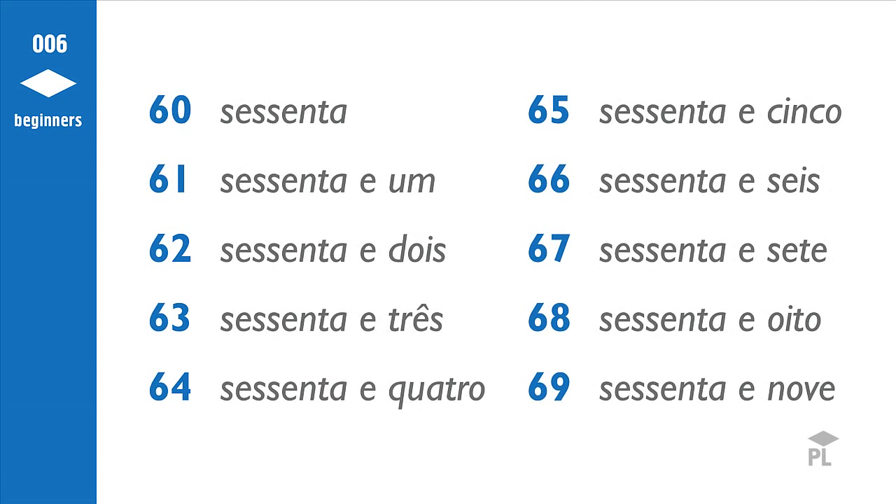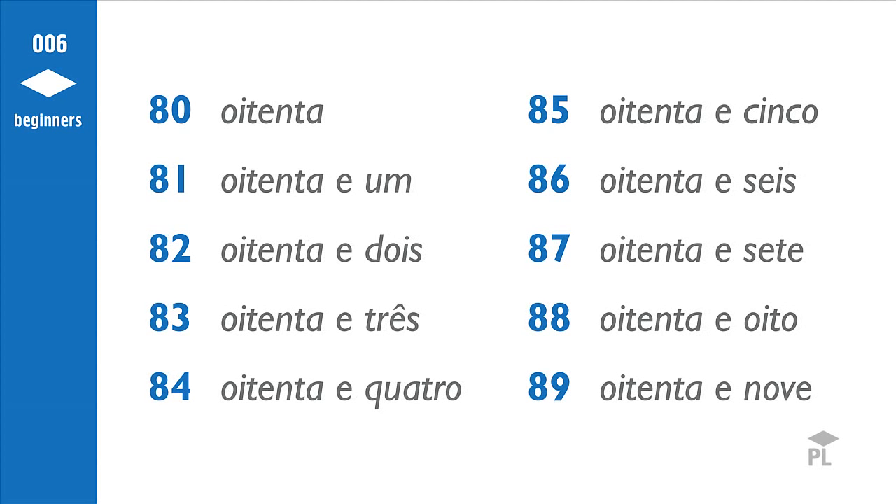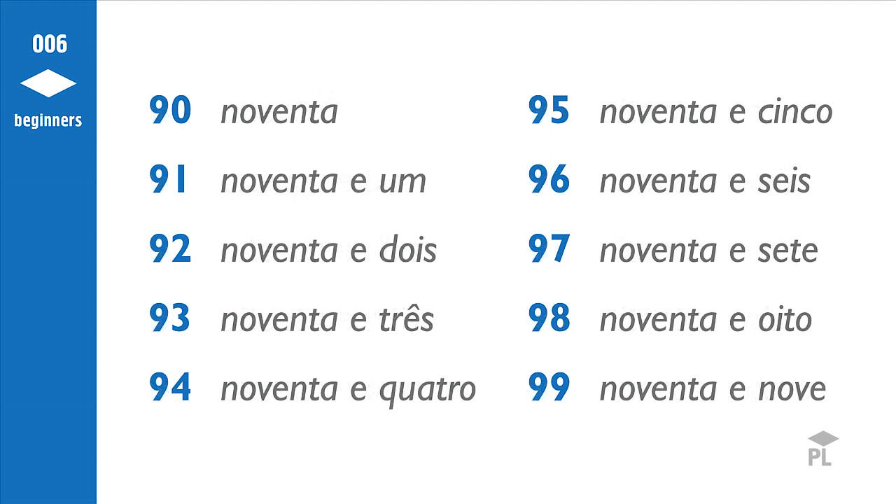60, 61, 62, 63, 64, 65, 66, 67, 68, 69. 70, 71, 72, 73, 74, 75, 76, 77, 78, 79. 80, 81, 82, 83, 84, 85, 86, 87, 88, 89. 90, 91, 92, 93, 94, 95, 96, 97, 98, 99.